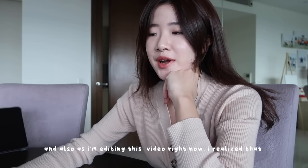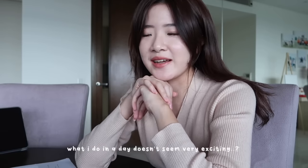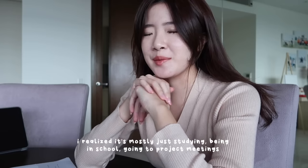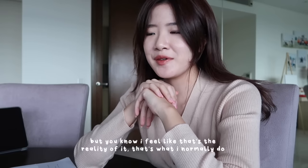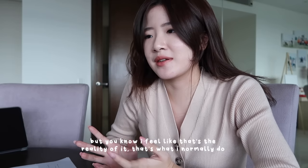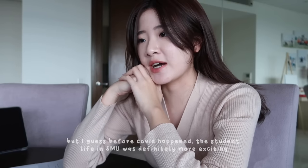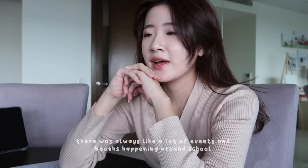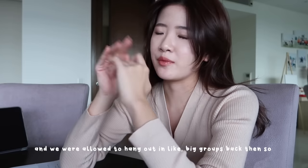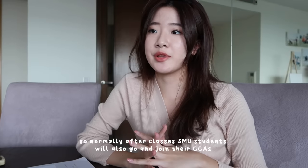As I'm editing this video I realized that what I do in a day doesn't seem very exciting — it's mostly just studying, being in school, going to project meetings, and doing readings. But I feel like that's the reality of it. Before COVID happened, the student life in SMU was definitely more exciting — there were always a lot of events and booths happening around school and we were allowed to hang out in big groups, so it was definitely more lively before.